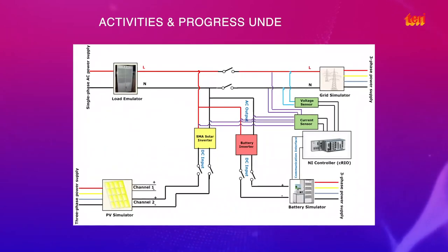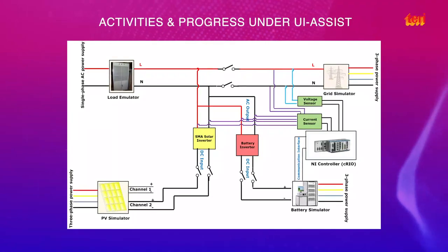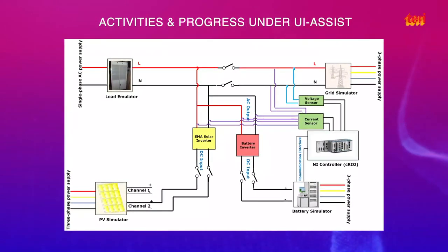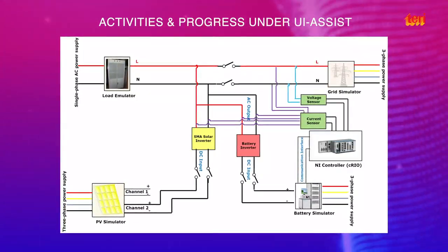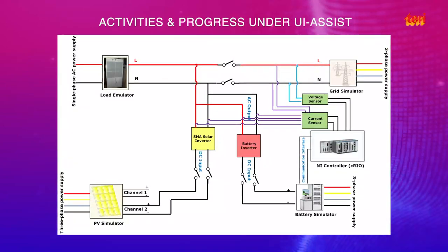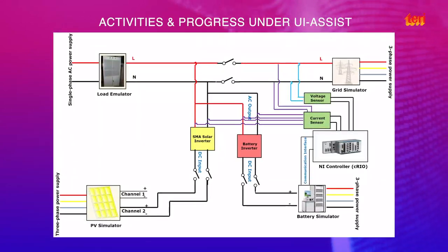The testbed will primarily be used for validation of battery energy storage system control architecture for various field applications at the distribution network level. As an example, battery charging and discharging logic for distribution transformer overload management has been tested using an FPGA-based real-time microcontroller. A driver-based interface provides remote monitoring and control of the key battery simulator parameters.